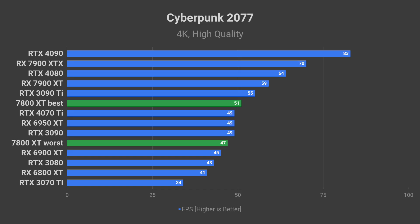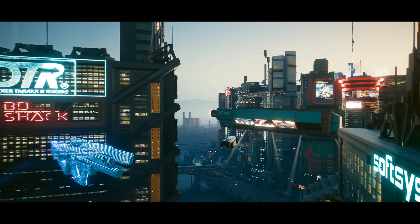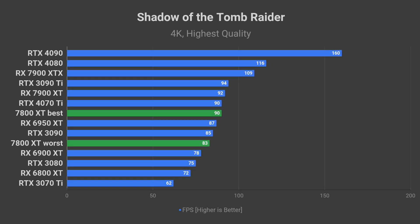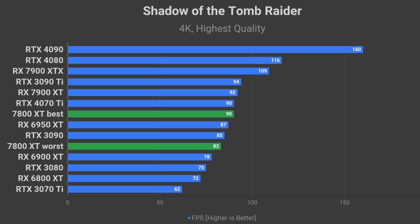In Cyberpunk 2077 on high preset at 4K resolution, you should expect to see between 47 and 51 FPS average — that is with ray tracing turned off. Nvidia's RTX 40 series cards will have an upper hand when it comes to performance with ray tracing enabled. Expect to see between 83 and 90 FPS average in Shadow of the Tomb Raider in 4K on the highest quality preset.